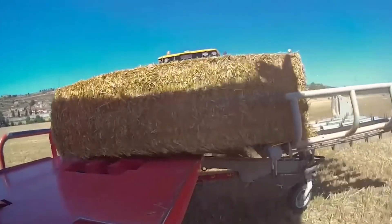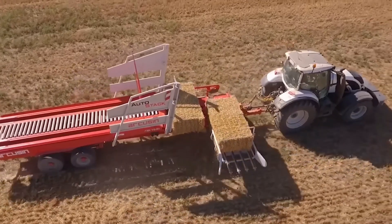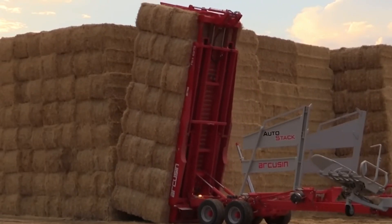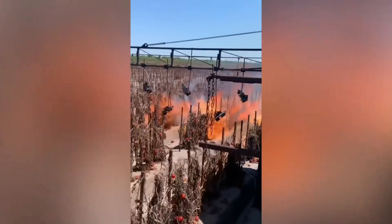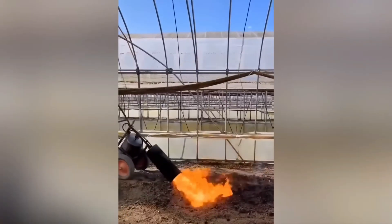Here's a real Tetris game made of hay. Watch how this flamethrower rig quickly and effectively clears fields of pests, weeds, and crop leftovers. And here's how it's done with a torch.